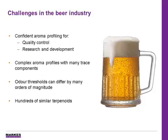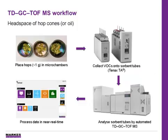However, the aroma profiles can be very complex, and because of the low odor thresholds, the key components might only be found at trace levels. Finally, there may be hundreds of terpenoids present with very similar spectra, making it difficult to identify individual compounds without having to rely on retention indices.